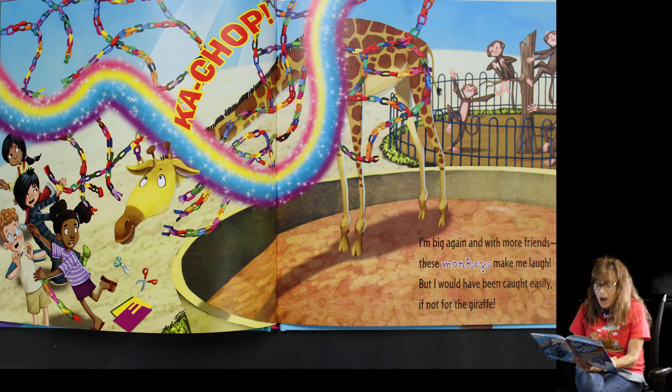Good job, I'm big again, and with more friends — these monkeys make me laugh! But I would have been caught easily if not for the giraffe. What in the world is a giraffe gonna do?